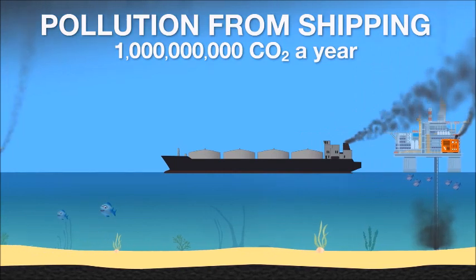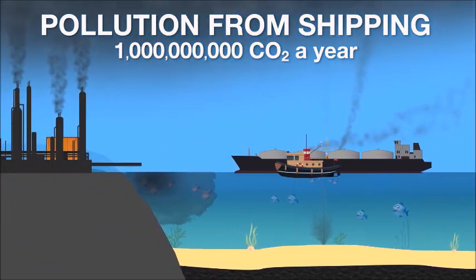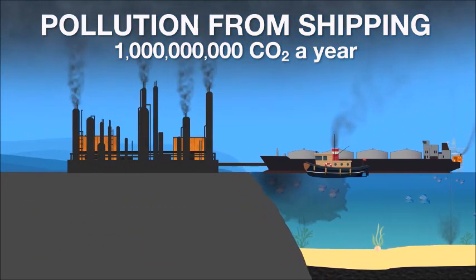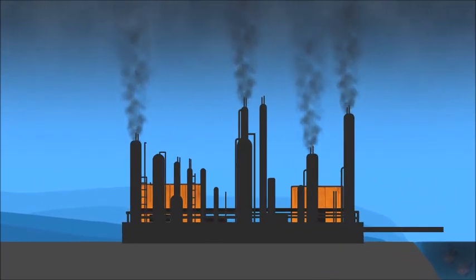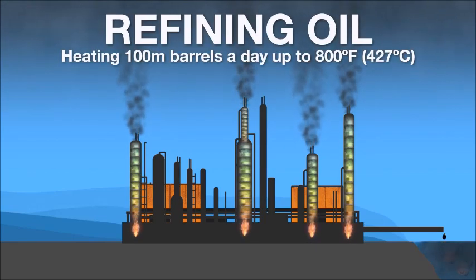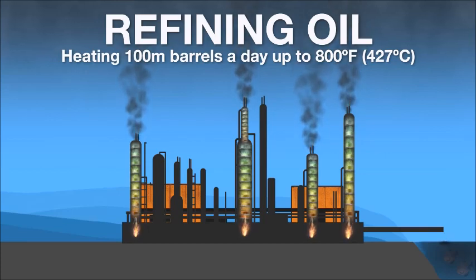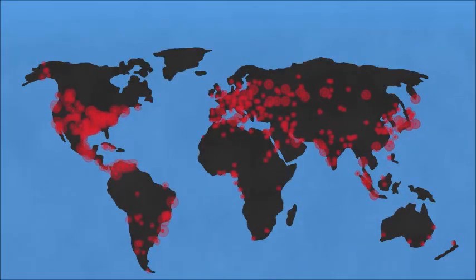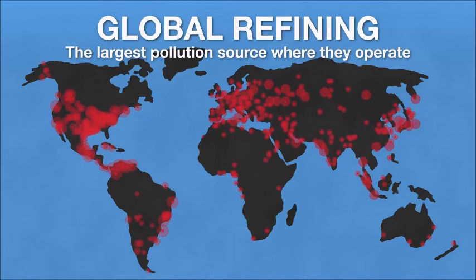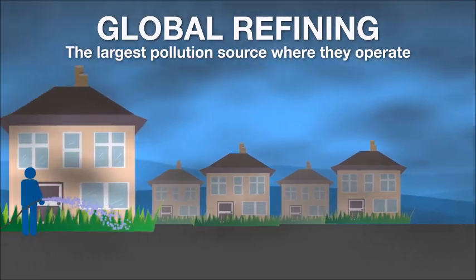Ten percent of that CO2 is from shipping oil. Because these tanker ships pollute so much, many countries do not allow them to operate near their coastline, so they have to be towed into port where the oil is transferred to a refinery. Refining oil takes a huge amount of energy and generates even more pollution. Refining is done by heating oil up to 800 degrees Fahrenheit or 420 degrees centigrade. Heating 100 million barrels of oil a day to these temperatures generates so much pollution that refineries create a serious health hazard wherever they operate — they are the number one pollution source in many major cities. People living near these refineries have a marked increase of lung disease.